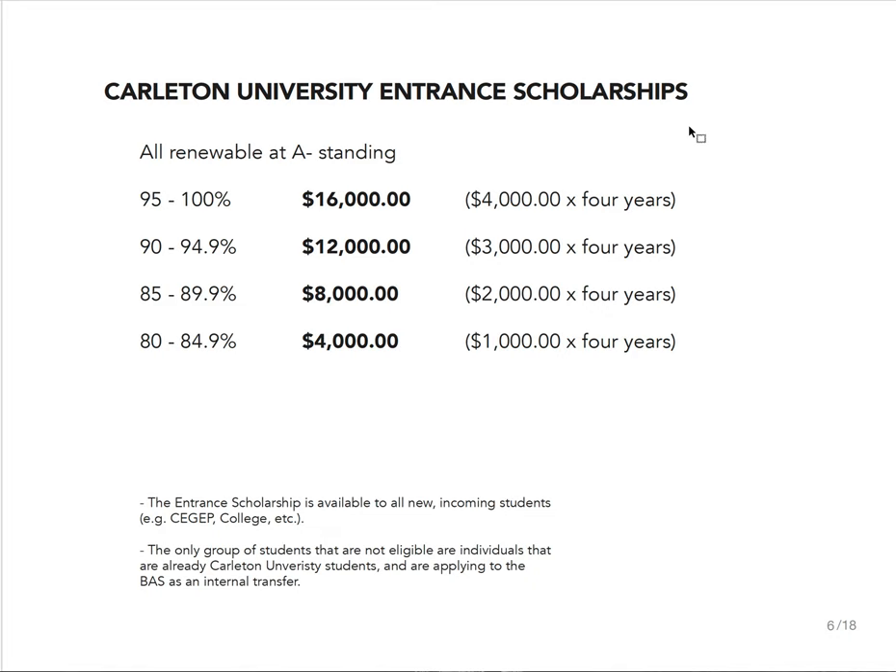Carleton has very generous entrance scholarships. For example, if you're coming with a high school average of 87 percent, you would get an entrance scholarship of $8,000. You do not need to apply — you automatically get this when you accept your admissions. That's $2,000 a year. You need to maintain an A-minus average at university to keep that scholarship. If you have a bad transition and the first term doesn't go as well as hoped and you have a B-plus average, it doesn't mean you lose the scholarship — it just gets put on hold. Work a little bit harder in the winter term, get that A-minus standing, and the money comes back.